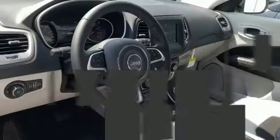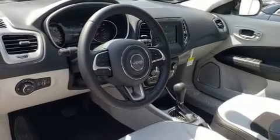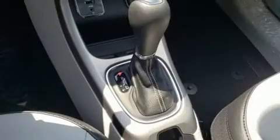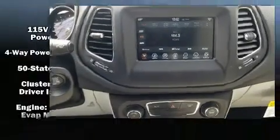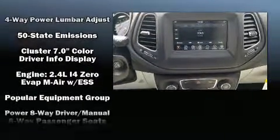Jeep ensures the safety and security of its passengers with equipment such as head curtain airbags, front side impact airbags, traction control, brake assist, anti-whiplash front head restraint, ignition disabling, and four-wheel disc brakes with ABS.